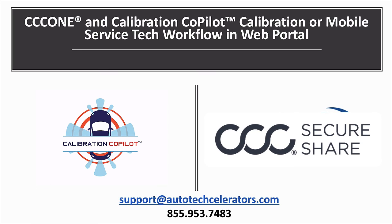If you need help with this process, send us an email at support@autotechcelerators.com or give us a call at 855-953-7483.